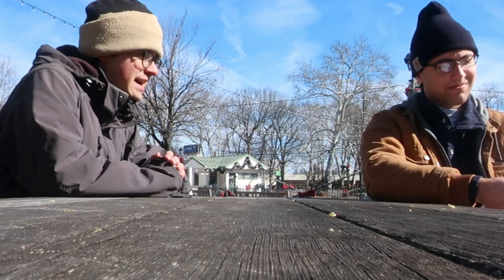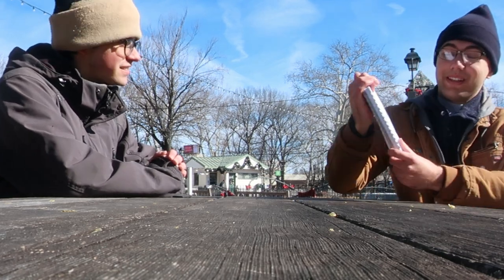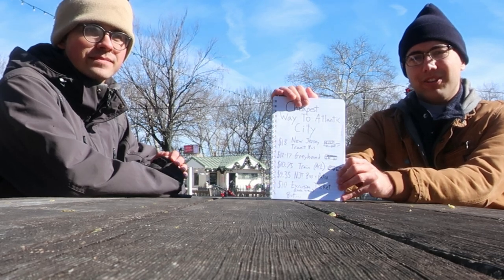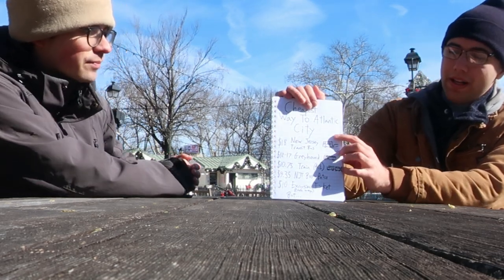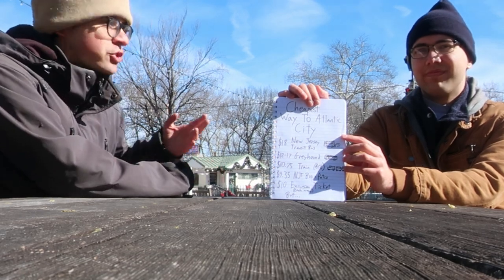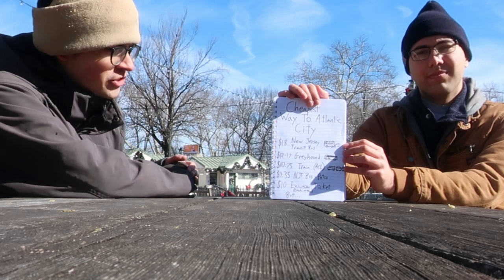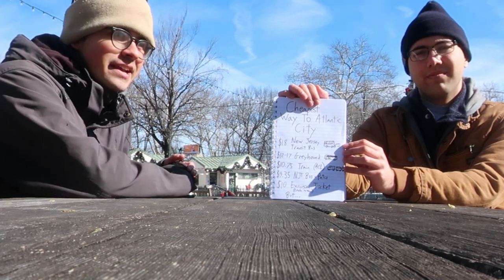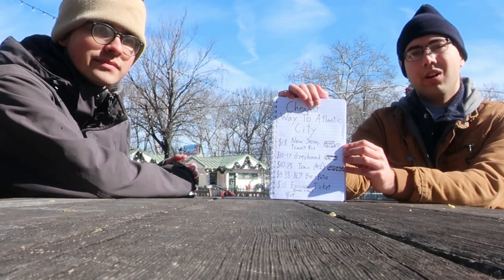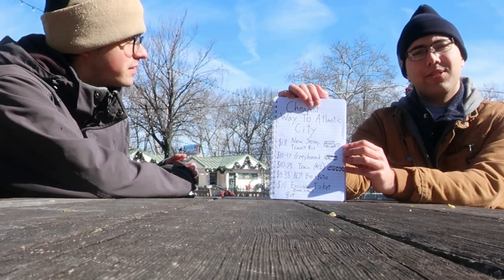Since this is Miles in Transit, we have to do the cheapest way to Atlantic City. The only problem is it's really hard to tell what the cheapest way is. We had to think this through and Caleb drew up a nice diagram. The first possible option is the bus which is $18. You could also take Greyhound which with the service fee would be about $12 to $17 — since today is Sunday, it's about $17. You could also take the Atlantic City line from 30th Street station for about $10.75.